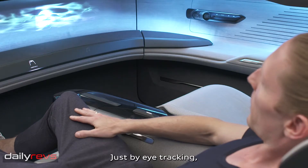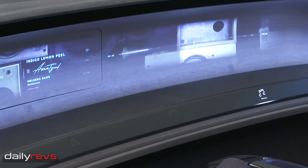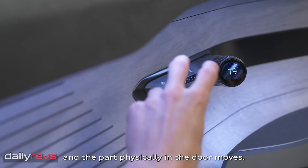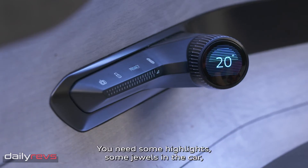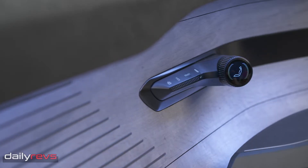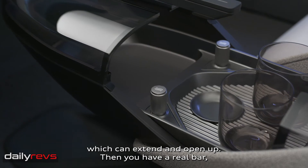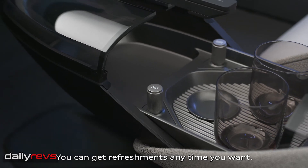Just by eye-tracking, we can switch the menu to the media. You can sit in the car and move your hand, and the part physically in the door moves. You need some highlights and jewels in the car you really like to look at and really like to use. What we have here is a bar made out of a glass body, which can extend and open up. Then you have a real bar, two glasses, a water dispenser — you can get refreshments any time you want.